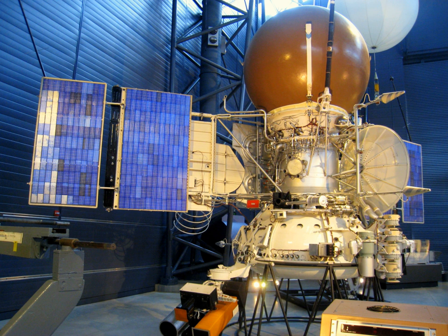The descent module arrived at Venus on 11 June 1985, two days after being released from the Vega-1 flyby probe. The module, a 1,500 kg, 240 cm diameter sphere, contained a surface lander and a balloon explorer. The flyby probe performed a gravitational assist maneuver using Venus and continued its mission to intercept the comet.